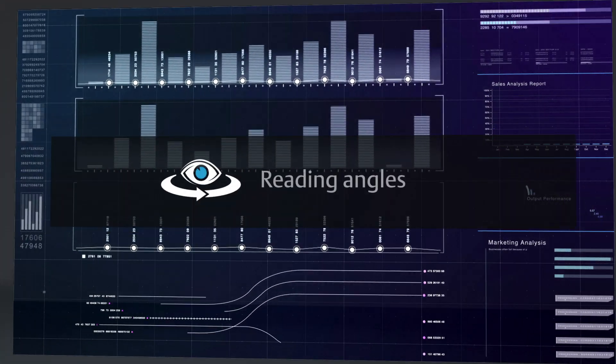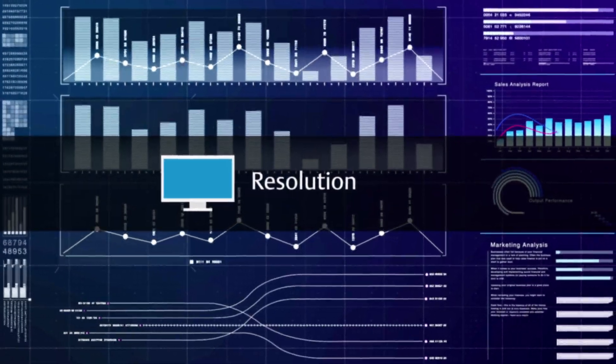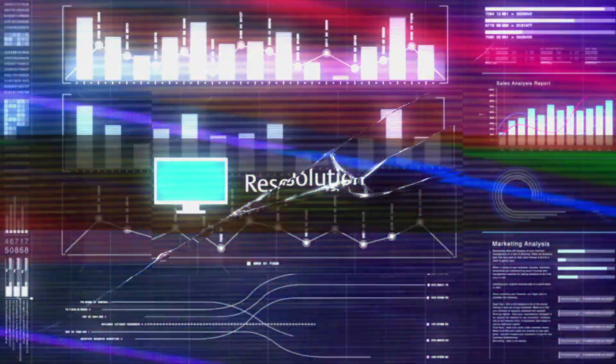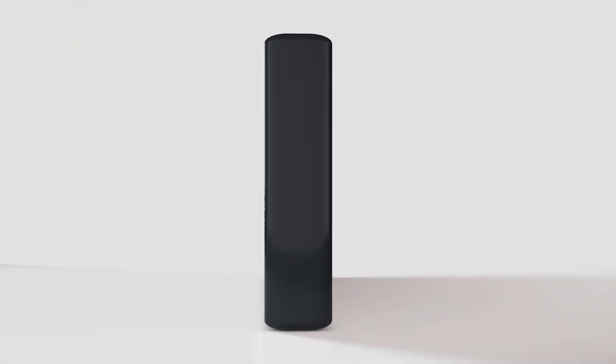While some displays have advanced reading angles, brightness ratings, and resolution, they aren't as durable as the machines they're representing, which means they can't be placed at the point of use. On the other hand, more rugged displays often sacrifice performance and flexibility.